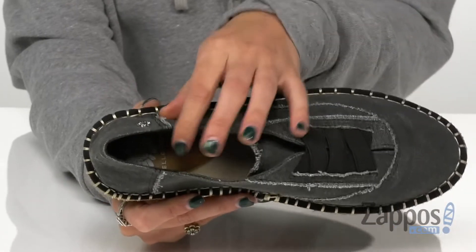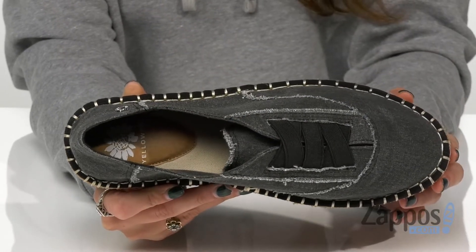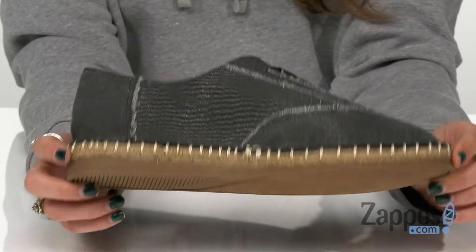They have breathable textile lining and a lightly cushioned insole for all-day internal comfort, and this is all on top of a synthetic outsole. Slip these shoes on for a comfy wear and a cute style — they're from Yellow Box.